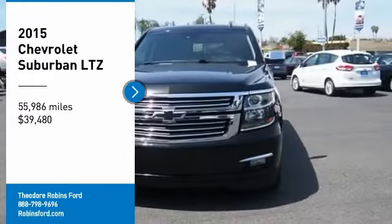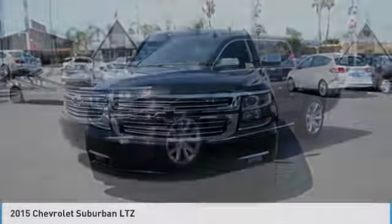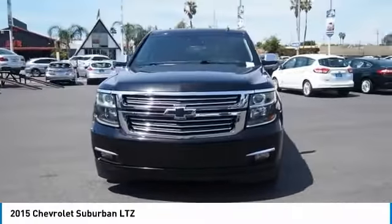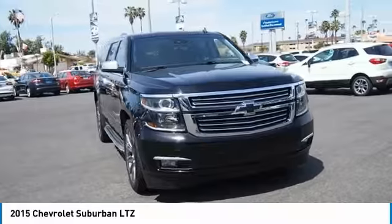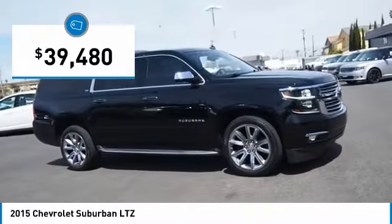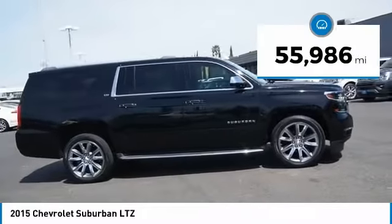We are pleased to show you the 2015 Suburban. The Suburban excels at towing heavy trailers, hauling loads of people and gear, and enduring hard use and rugged terrain, and is priced below $40,000. This vehicle has less than 60,000 miles.